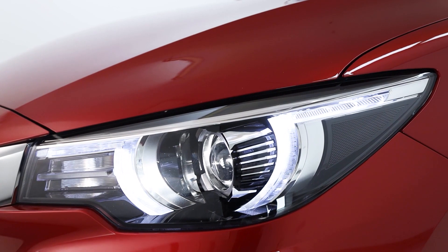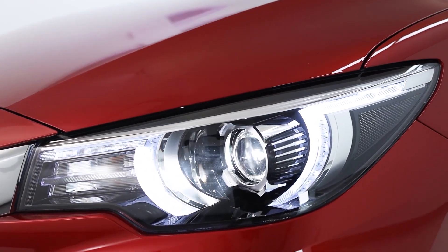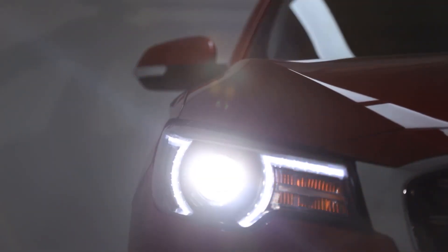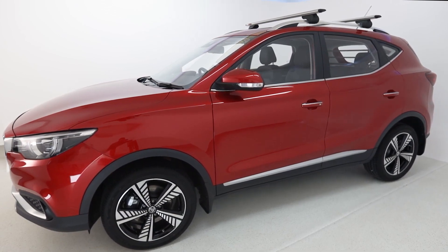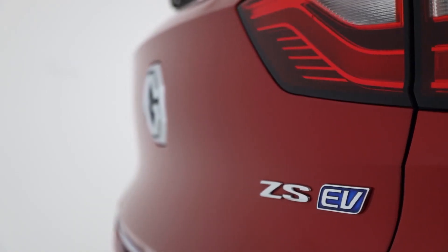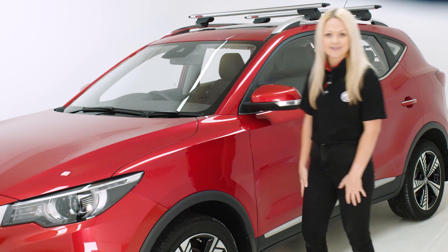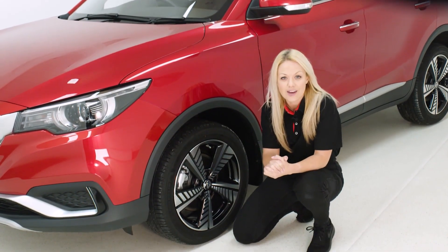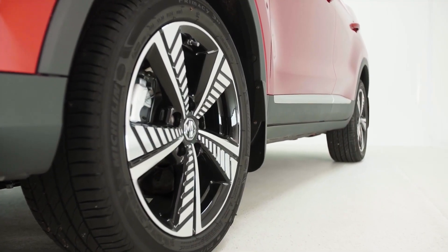The front daytime running lights of the ZS EV make use of LED technology and feature distinctive eye detailing, giving the car a friendly and unique character. Following the wings and sides of the car, sweeping lines create smooth contours across the body and towards the rear, whilst neatly framing features such as the windows and the wheel arches. The spokes of the machined 17-inch windmill alloy wheels feature sharp detailing, making an impressive statement on the road.